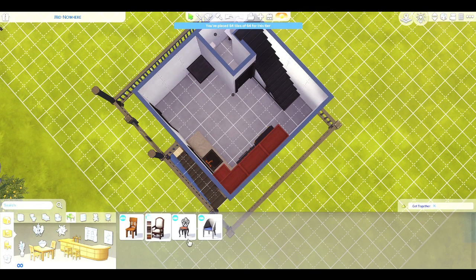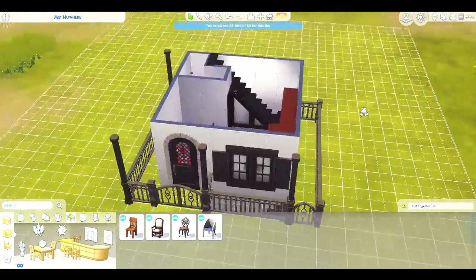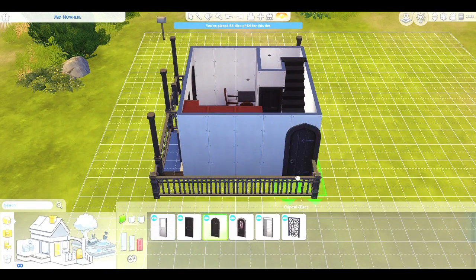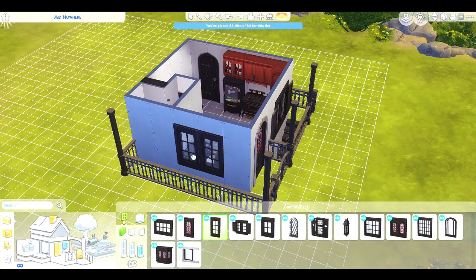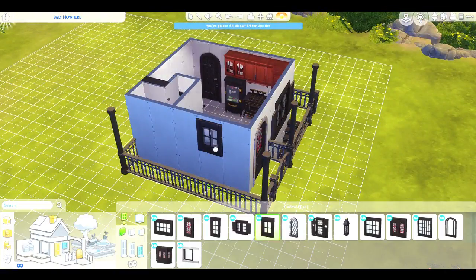I also don't know if that bathroom is actually usable because I didn't playtest it. I always say I'm going to playtest my builds and then I forget to do it. So I'm sorry if the bathroom doesn't work. You're more than welcome to just take it out if you get this on the gallery - I'll put the link in the description, or you can go to my ID which is also in the description.